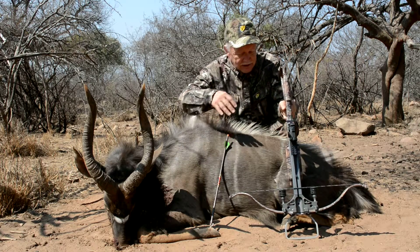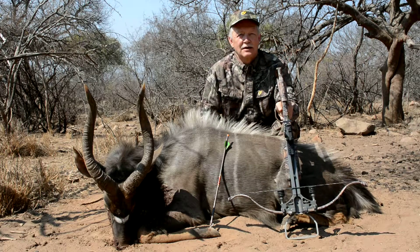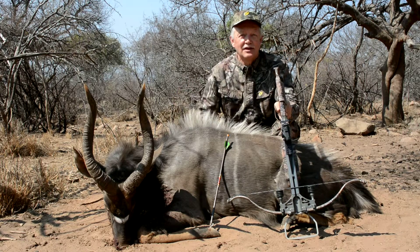They have orange legs. The kudu may be the most majestic, but this one has majesty and beauty as well.